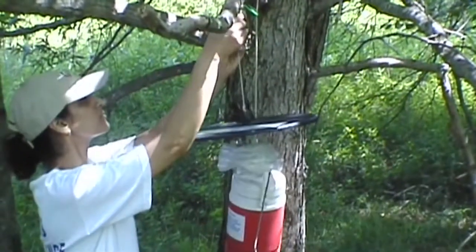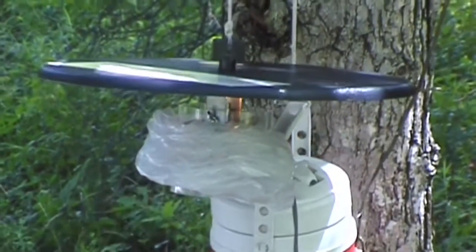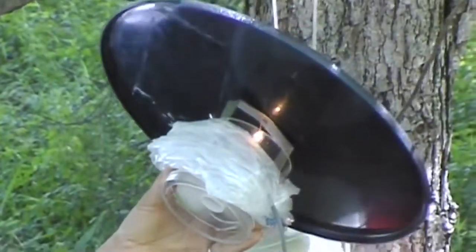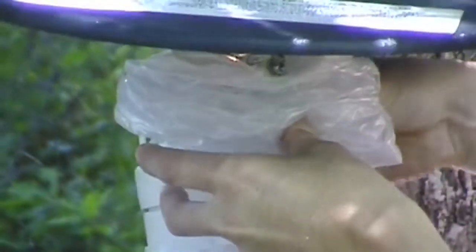This is a CDC light trap. You have dry ice in that container with two holes on top, and CO2 comes out of the holes — which is what we breathe out. The trap is activated by a 6-volt battery. Inside the trap there's a fan and a light bulb. As mosquitoes get close, they get sucked into the collection unit. Tomorrow morning we'll come and pick it up.